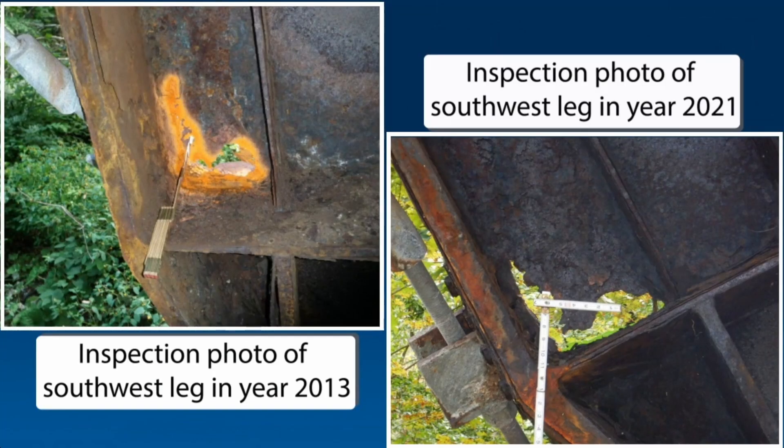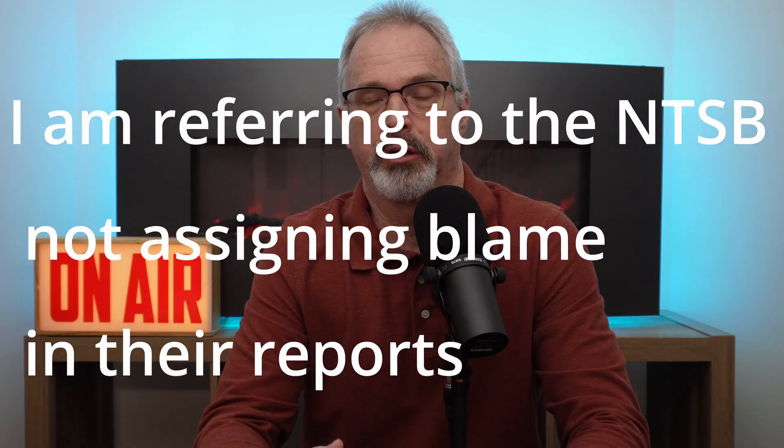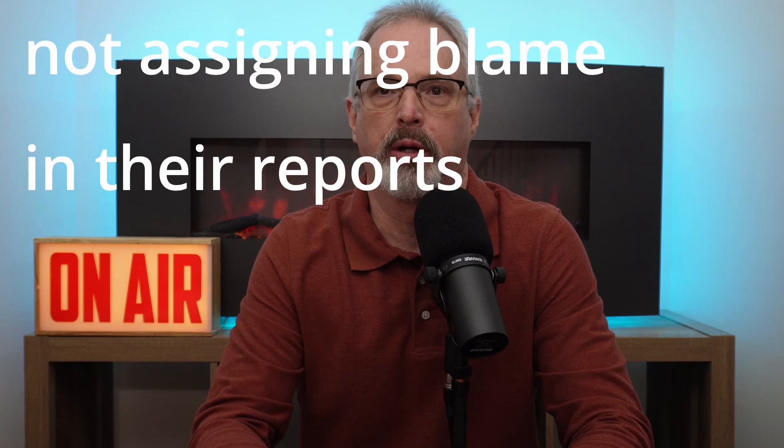Ninety-four people were killed in the Champlain Towers collapse. Here's an inspection photo from 2013 compared to 2021 — you'd typically say this bridge should have been closed when these problems were first documented. The NTSB says they're not going to assess blame, and I understand politically why they're trying to avoid that. But the problem with that approach is it overlooks the systematic problems that lead to these kinds of disasters.